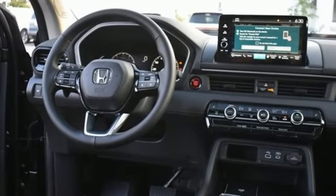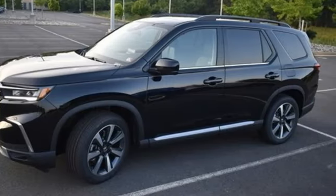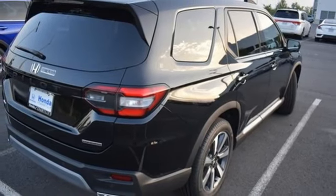It boasts an impressive list of features like these: V6 engine, front heated leather bucket seats, streaming audio, steering assist cruise control, and dual zone climate control.